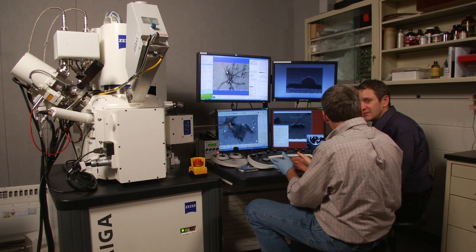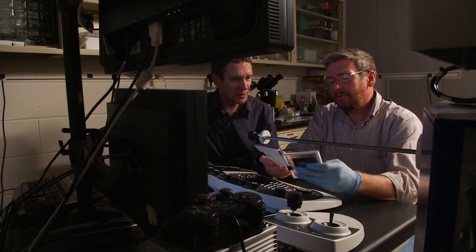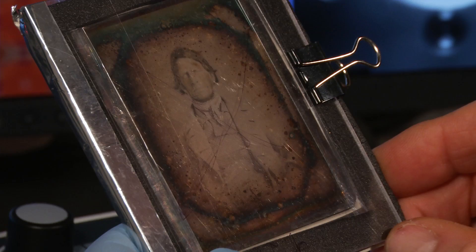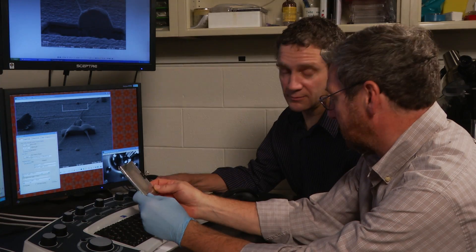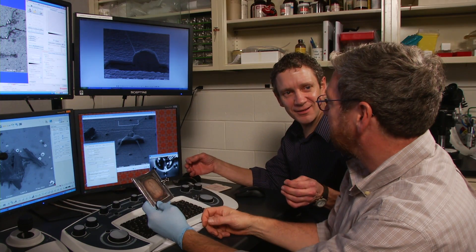Almost every daguerreotype we've looked at has biological life — or had biological life — existing on it: small fungi living on the surface that were in fact metabolizing some of the metals. Understanding what the daguerreotype looks like on the nanoscale, both on its surface and beneath it, gives us clues as to what we need to do to conserve it.